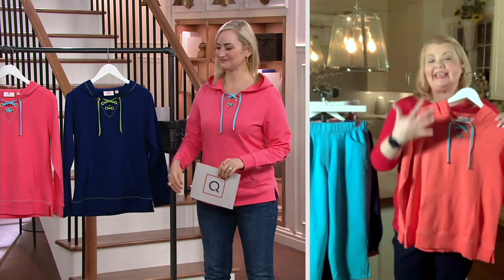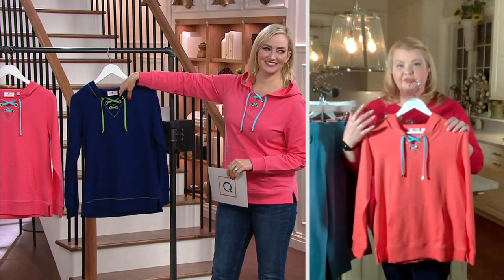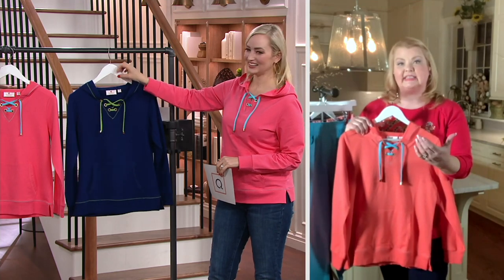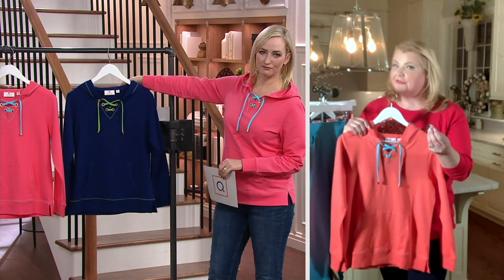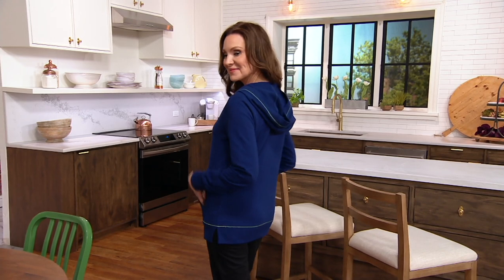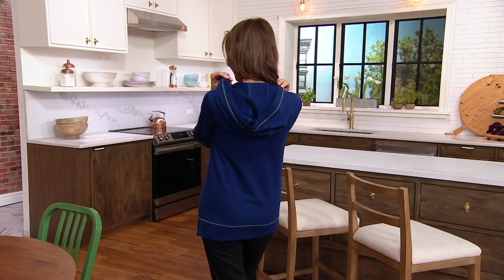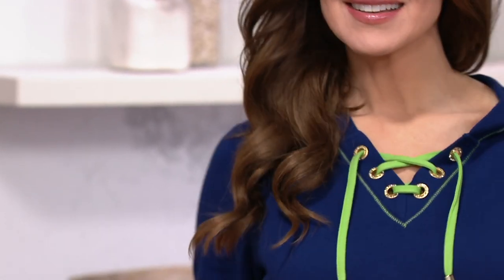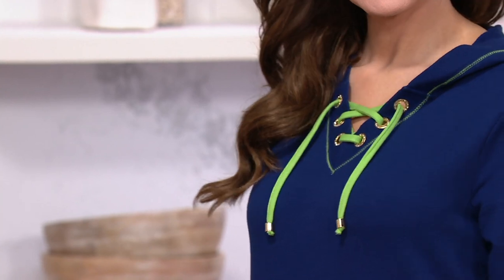It's very much a team effort with Quacker Factory. I give my feedback to the design team and say, can we try a different fabric, can you try a different blend? If there's something that I feel isn't working right, I do let my voice be heard, and often enough they listen, which makes me feel good. But this just has that little hint of stretch for you.